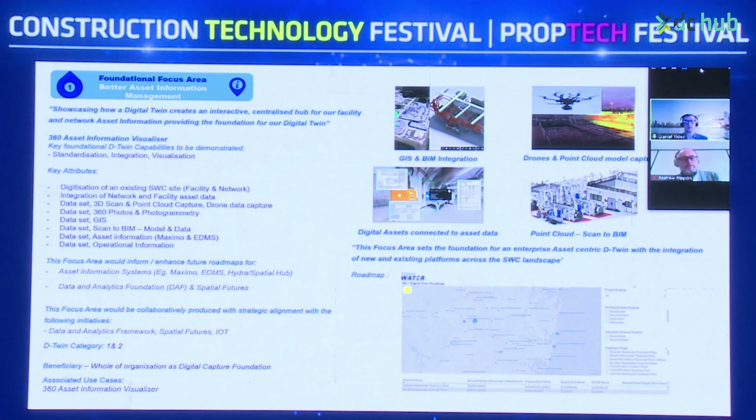The connection of those data sets and relevant alignment across other programs of work currently underway — data and analytics frameworks, spatial futures and IoT programs of work — also looks at the key foundational area of digitisation across the entire network. Across the different treatment plants, you can see an example with the roadmap currently underway, along with the connected asset data, relevant model capture, and drone footage.